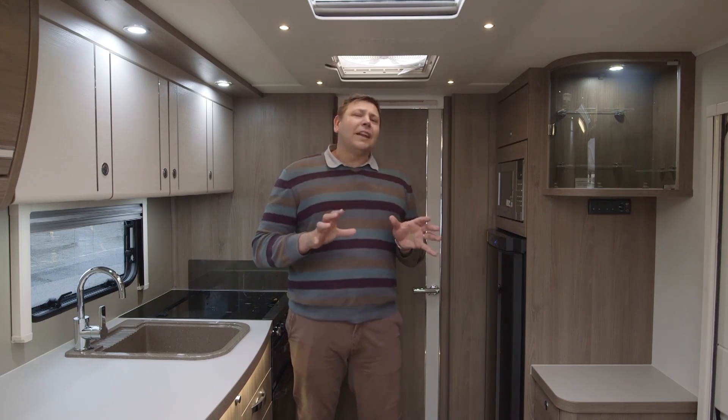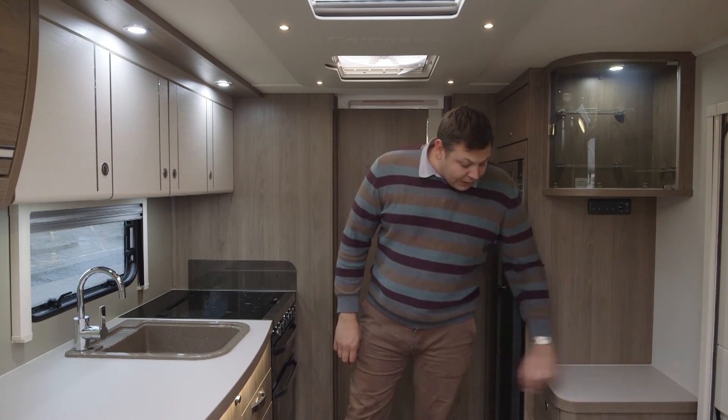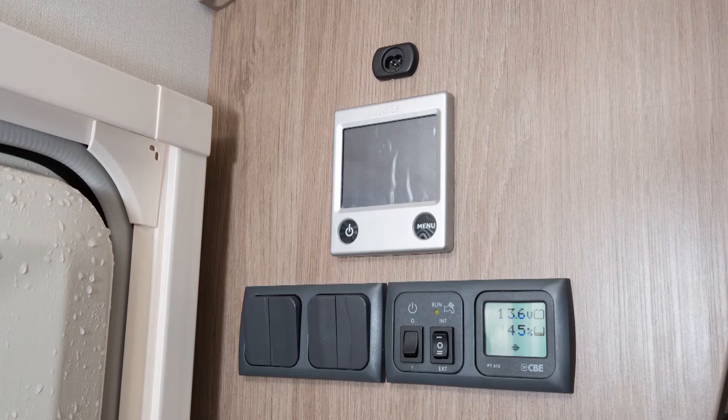If you like using electrical devices, this is very much the van for you. That sideboard's the ideal place for your telly, and there's a draw-on cupboard beneath. Over here you'll also find the controls for the Aldi wet central heating and indeed the control panel for the van.